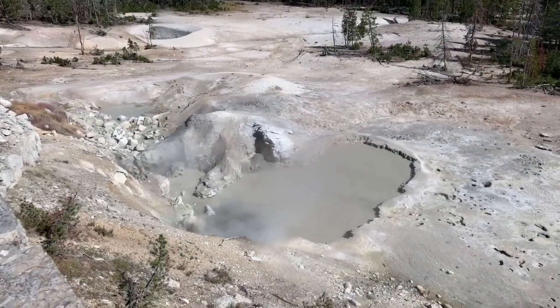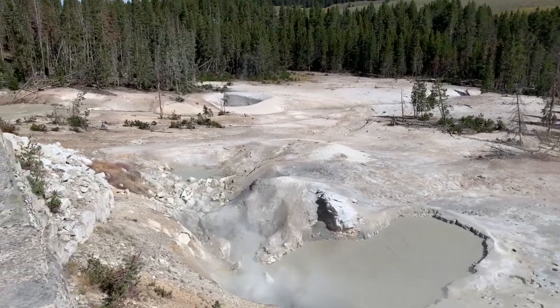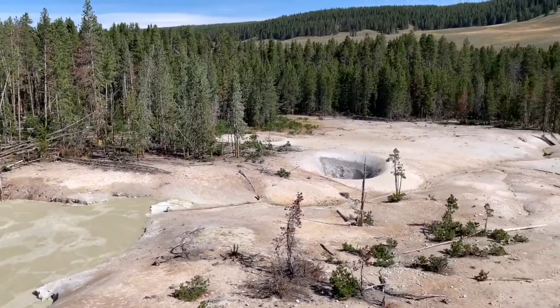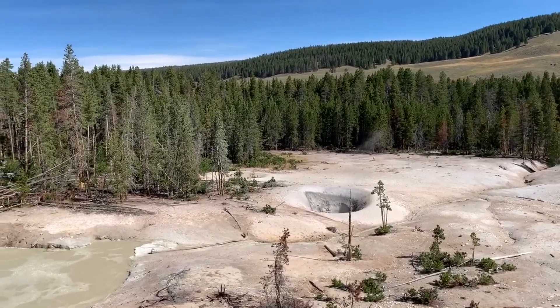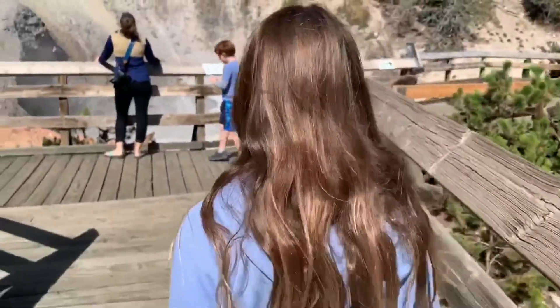Sulphur Cauldron. It's pretty big. There's another couple back there. I like that. It's crazy because it smells so good. Oh wow.